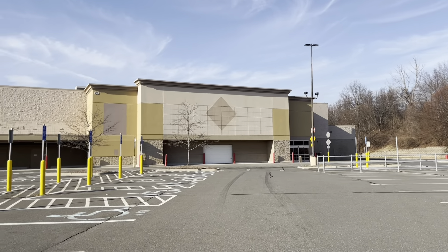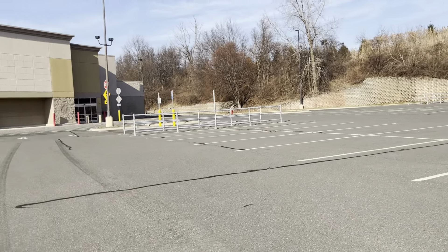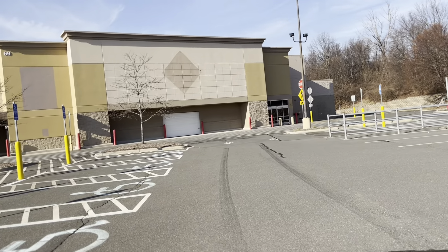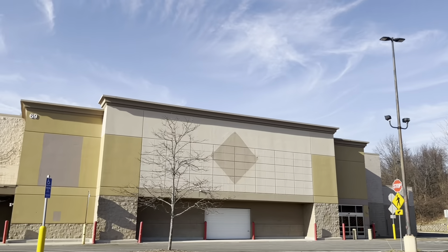Over here is where the Sam's Club design was. This is a really big building, to be honest. This looks like something new could move in here soon. It's still standing here, abandoned.